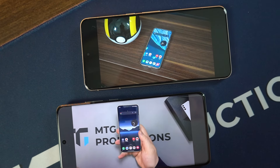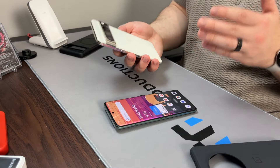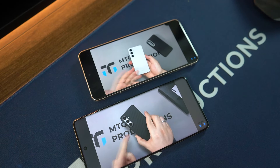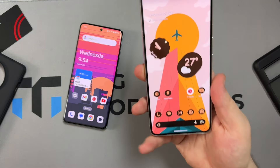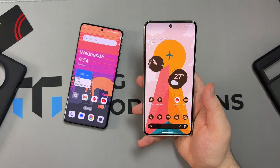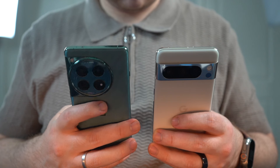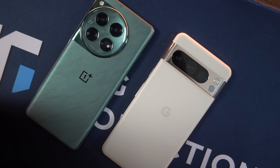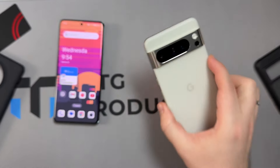The Pixel 8 Pro has definitely matured from its drastic redesign with the Pixel 6 Pro. We're getting more rounded corners that help when holding it in the hand, plus a satin matte finish compared to last year's glossy — which was one of my biggest complaints about the 7 Pro. Google goes for a flat display, which they call a Super Actua display, with a peak brightness of 2,400 nits. The display on the Pixel 8 Pro is phenomenal, and Google made some really good design changes.